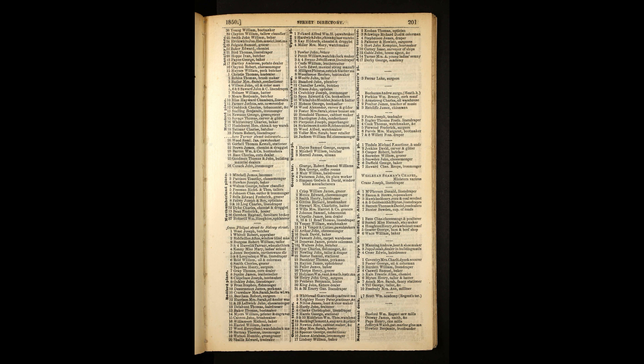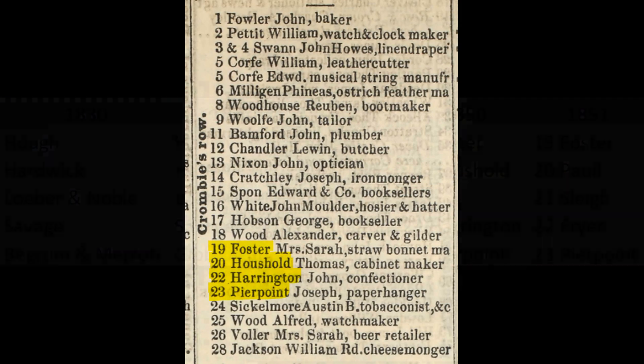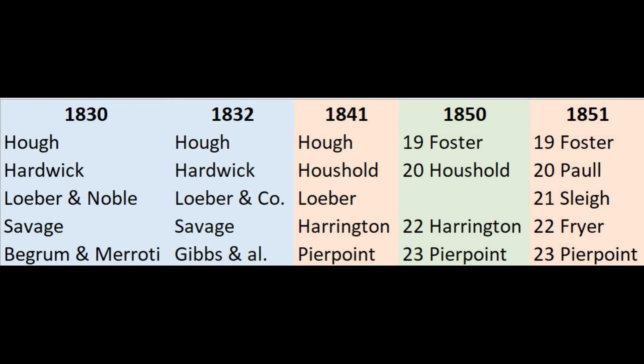Trade directories are another useful source, and from the 1840s we start to get separate sections arranged by street. Of course not everyone's going to be listed, but despite the occasional gap we can still get some very useful information from them. The 1850 Post Office Directory of London provides us with the first reliable set of house numbers for Crombie's Row, and we've got enough here to enable us to line up the names of the occupiers with the previous lists of unnumbered houses, and work out that the five houses we've been looking at became numbers 19, 20, 21, 22, and 23 Crombie's Row.